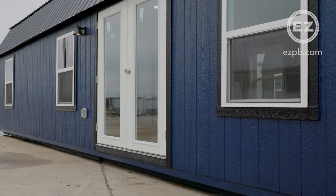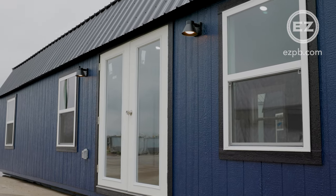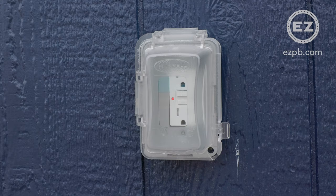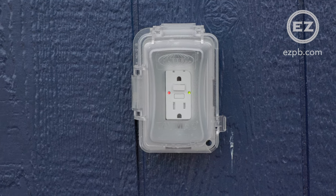The front of the building has a 6 foot full light French door and 4 huge 3 by 5 insulated vinyl windows. Our premium package includes exterior entry lights and outlets. We use LP Smart Siding with Sherwin Williams paint and metal roofing.